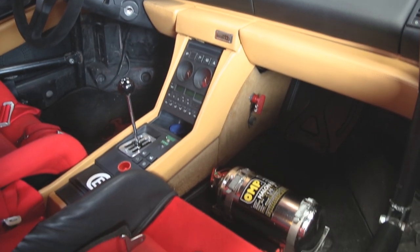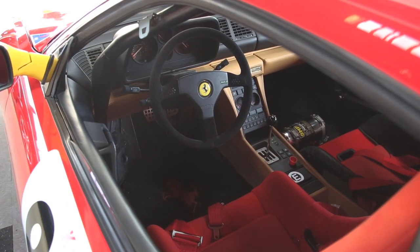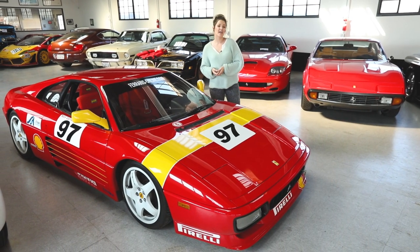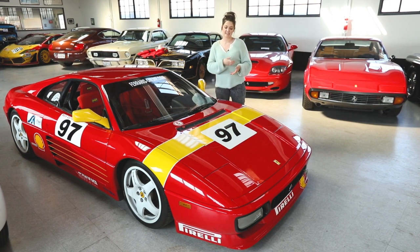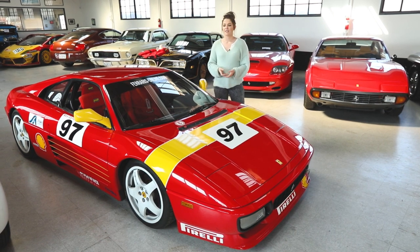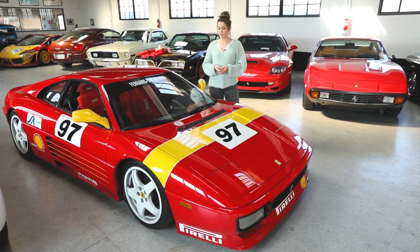Unlike all other Challenge cars, the 1994 348s are pre-OBD2 cars. They came with street titles and can be licensed for the street in most states. The 348 Challenge cars corrected a lot of the wrongs with the original 348s, making them much more drivable and user-friendly. With only 45 factory cars built, they're one of the most rare modern-era Ferraris available today.